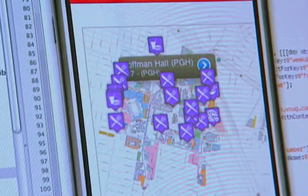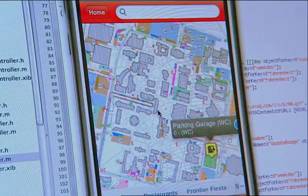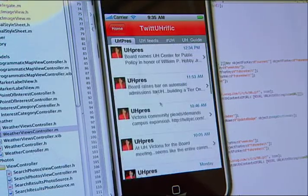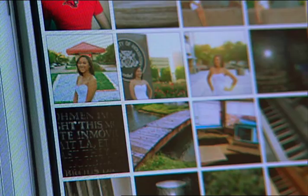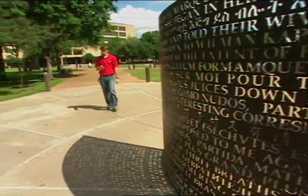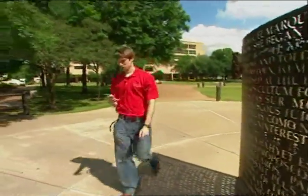People can look at restaurants, they can get as-the-crow-flies directions between two buildings. You can get Twitter feed from Dr. Couture, photos submitted by students and faculty at the university through Flickr, as well as today's and tomorrow's weather. It is a free application called UH Guide, and it's available in the Apple App Store.